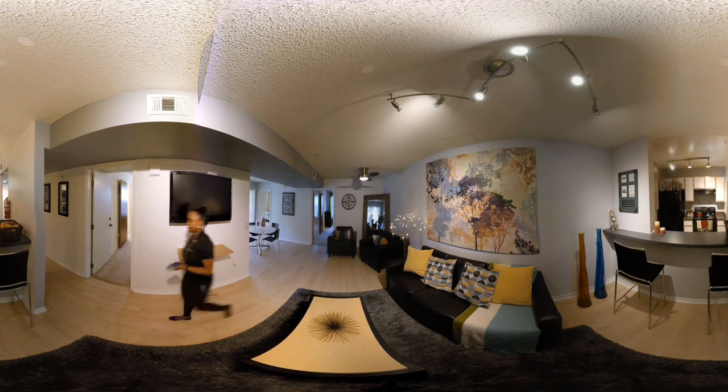Heading into the kitchen, you will have all of our upgraded appliances — the new black-on-black appliances — including your oven, fridge, dishwasher, and microwave.